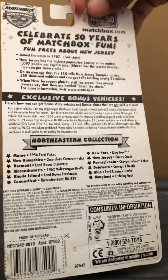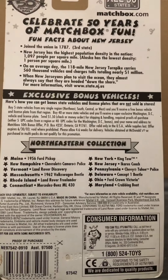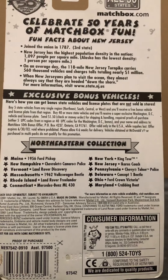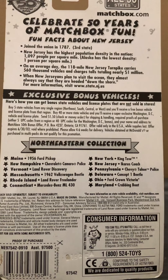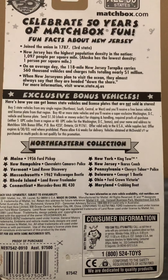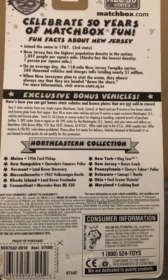And on the back it says it joined the union in 1787, and it has the highest population density in the nation. Over every average day, the 118-mile New Jersey Turnpike carries up to 560,000 vehicles and charges tolls totaling up to $1 million. And when New Jerseyans plan to visit the ocean, they almost always say they're headed down the shore.